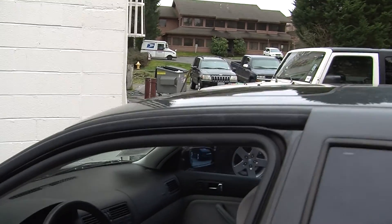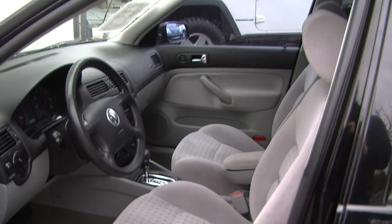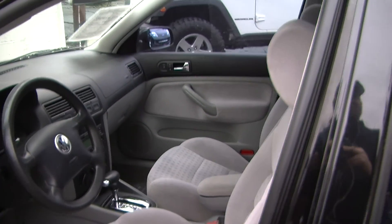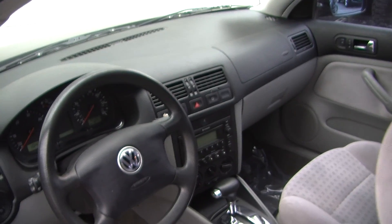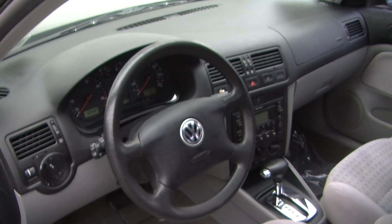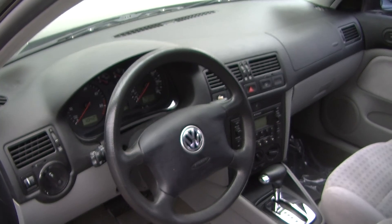This vehicle is perfect for a first time buyer. On the inside it has two-tone cloth seats, automatic transmission, a CD player, cassette player, and AM FM radio. It does come equipped with all of the power options — windows, locks, and mirrors.